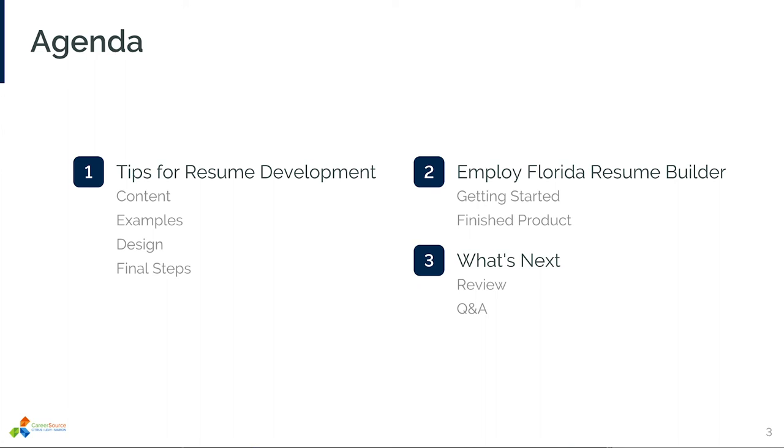Finally, at the end of this presentation, I'll go over some frequently asked questions that will hopefully fill in any holes that I've missed. Without further ado, let's get started.